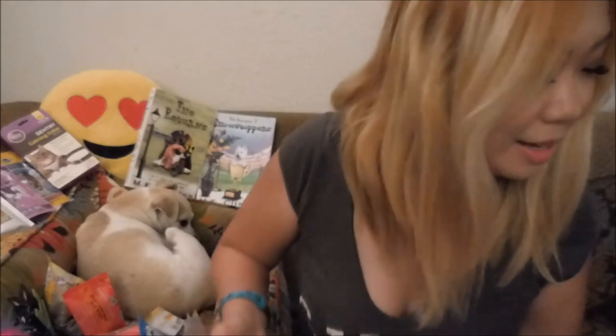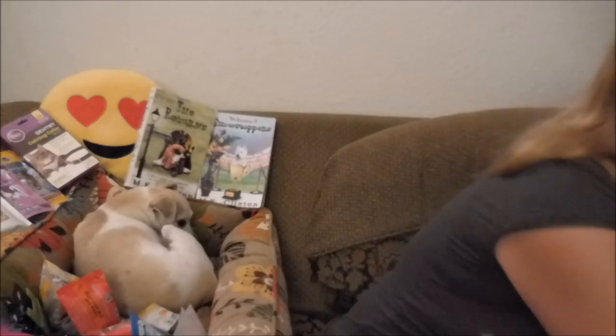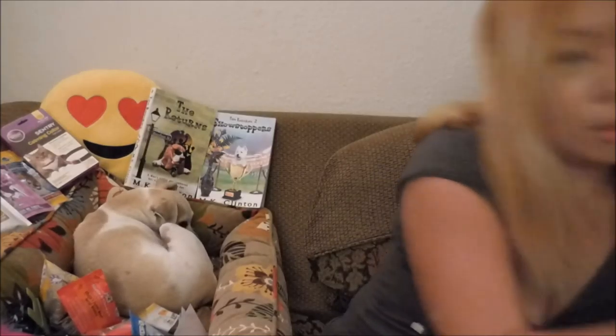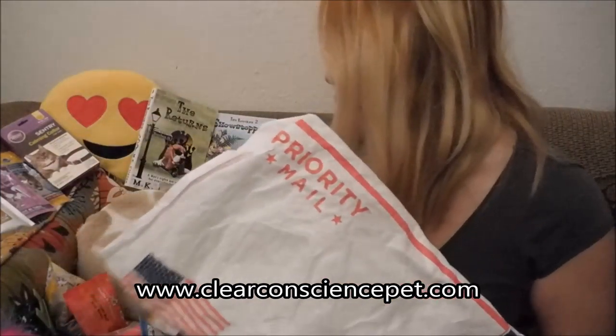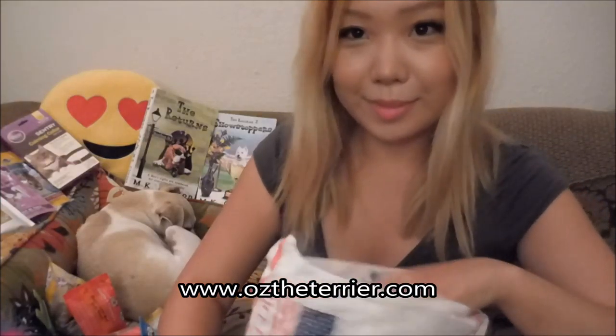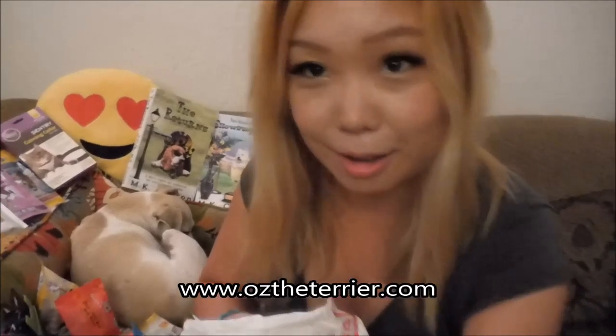And that was that for our Pet Parade giveaway opening. And we also won from Clear Conscience Pet — and we won this from Ask the Terrier dot com. It's a dog blog. The black dog is really cute, you guys should check it out.